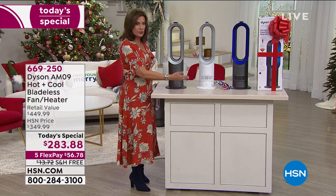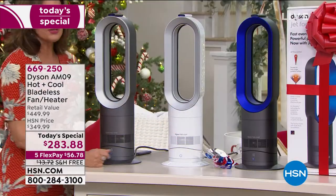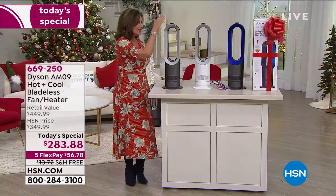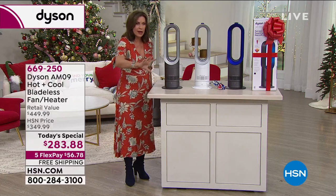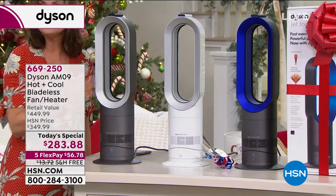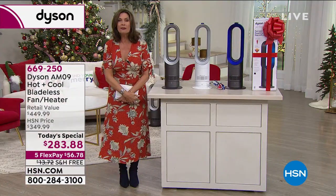Three color choices: iron, white, and the traditional Dyson blue. It is small, it is compact, but at the same time the pressure with which it puts that air out — in the softest, almost cloud-like way — is just unlike anything else in the marketplace. Get it home and try it.